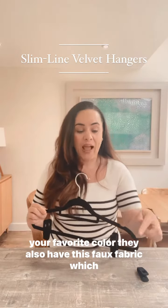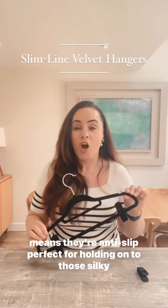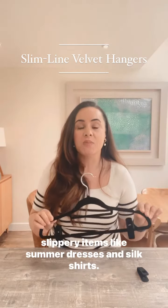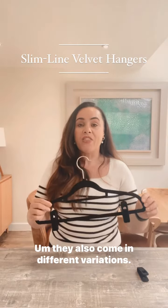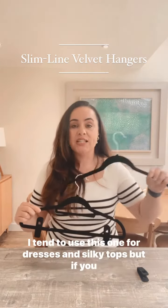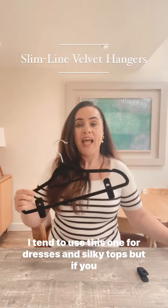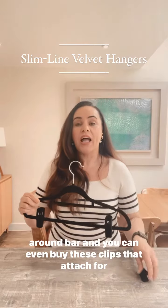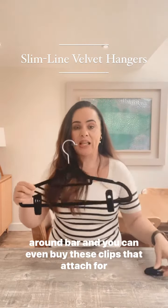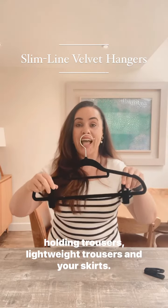They also have this faux fabric which means that anti-slip — perfect for holding on to those silky, slippery items like summer dresses and silk shirts. They also come in different variations; I tend to use this one for dresses and silky tops, but if you want to save your pennies, go for the one that has the wraparound bar, and you can even buy these clips that attach for holding trousers, lightweight trousers, and your skirts.